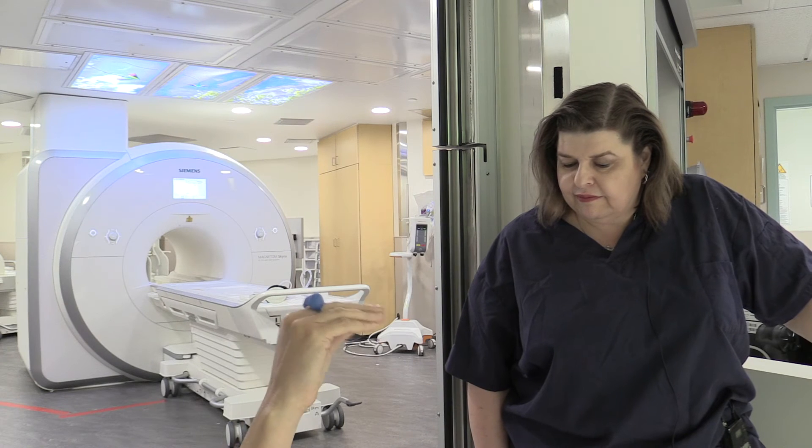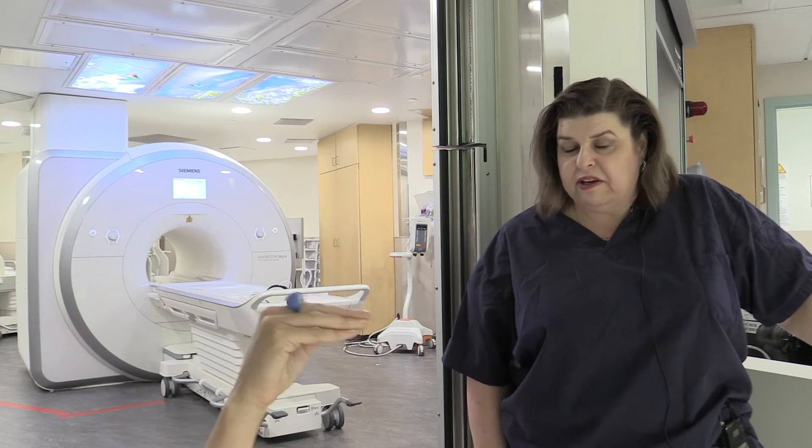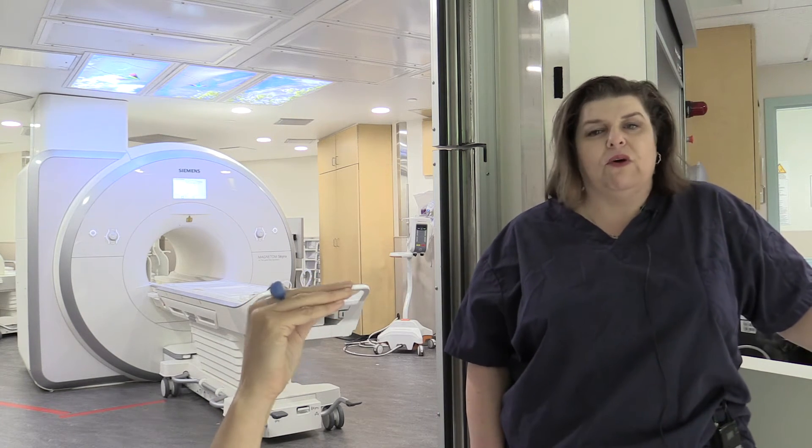When you're in the MRI, can a mommy or a daddy or a parent come with you? Yes, they can come on in. We allow one person in the room. We like to have everyone changed into the hospital pajamas or hospital gown.